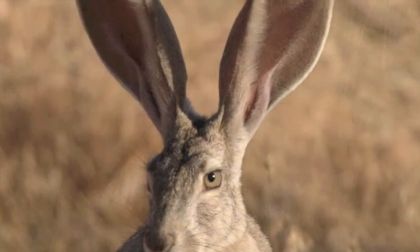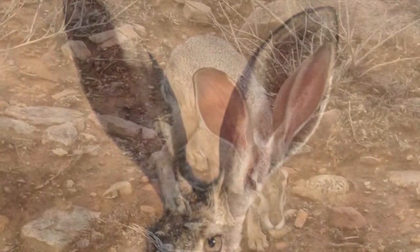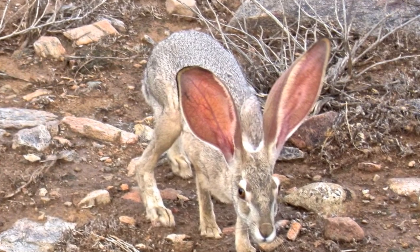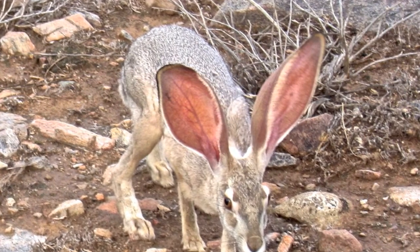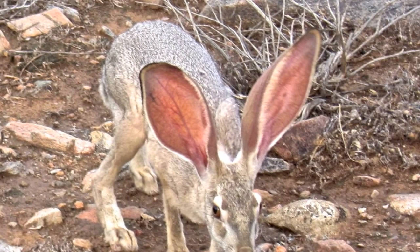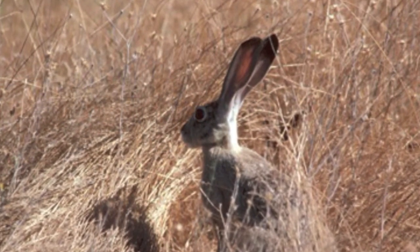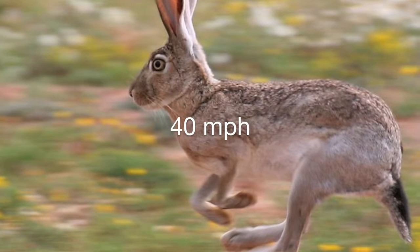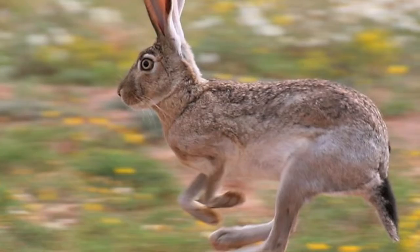But it's the long ears of the jackrabbit that really stand out. You can see the numerous blood vessels through the large area of thin skin of their ears. By dilating these blood vessels during high temperatures, heat escapes from their bodies and into the air, allowing black-tailed jackrabbits to cool down. Those big ears also listen for danger. To escape predators, the jackrabbit is capable of reaching 40 miles per hour, running in a zigzag pattern and springing away in 15-foot leaps.